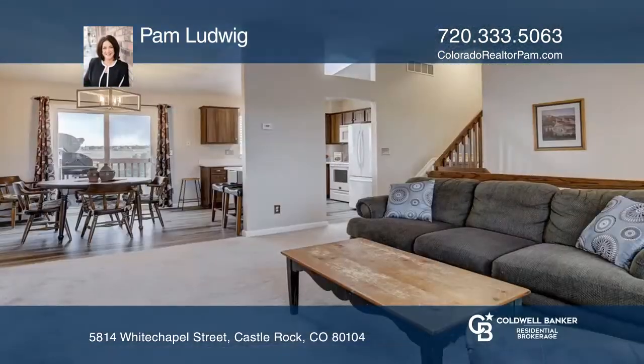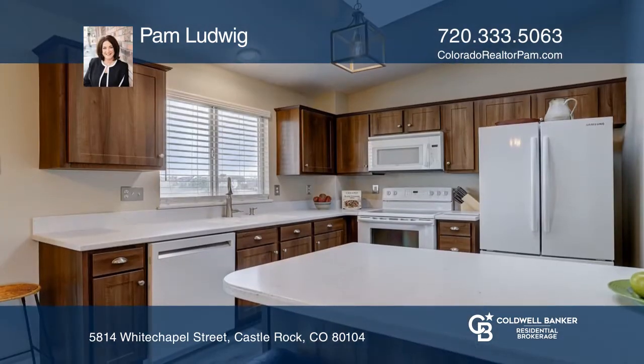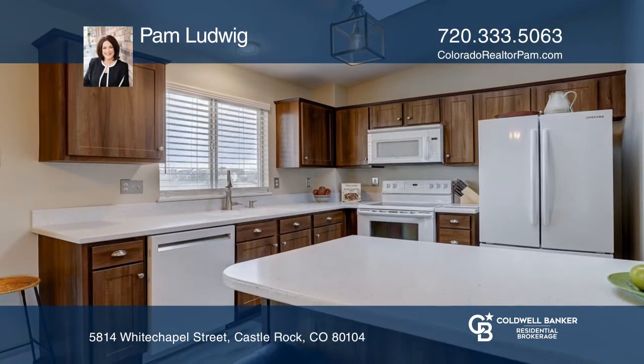This four-bedroom, two-bath home with a scenic view offers an updated kitchen complete with Korean countertops and newer appliances. The backyard provides amazing views.